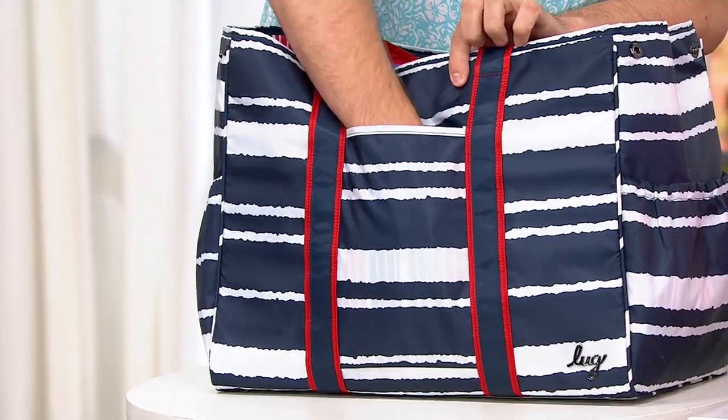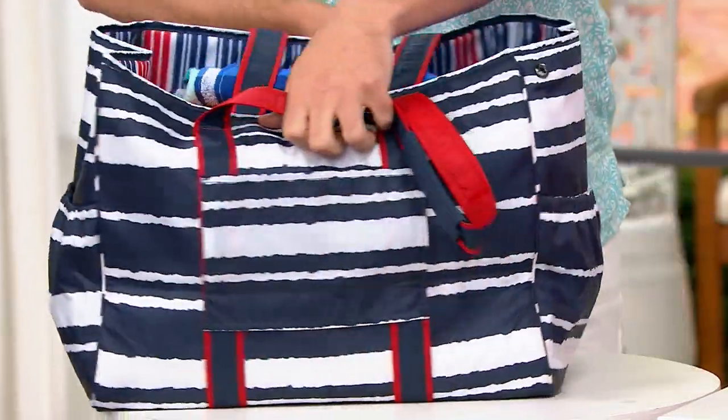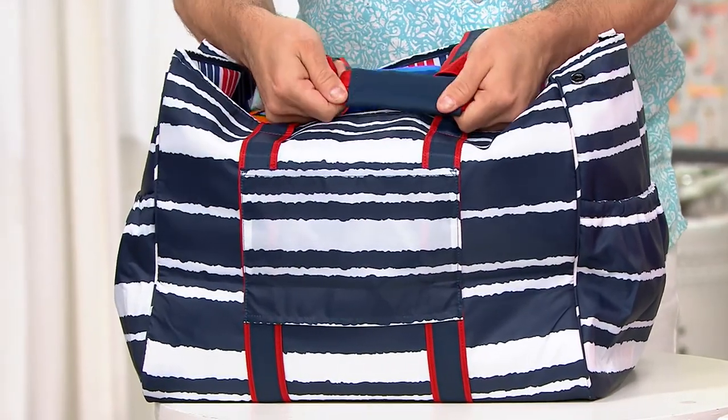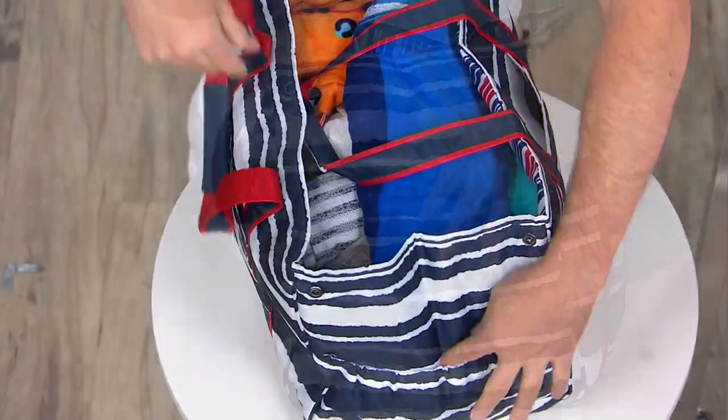We have a spot here for your cell phone, a generous pocket. I'm going to turn this around — we have a trolley sleeve right here for your wheelie bags, which is awesome. We have non-slip silicone right here on the handles. When I turn to the side, both sides have this.